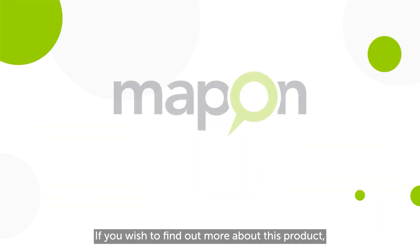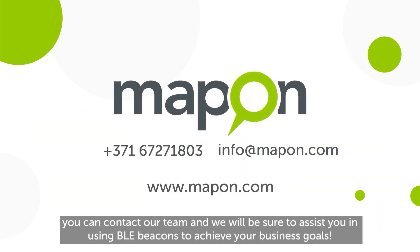If you wish to find out more about this product, you can contact our team, and we will be sure to assist you in using BLE beacons to achieve your business goals.